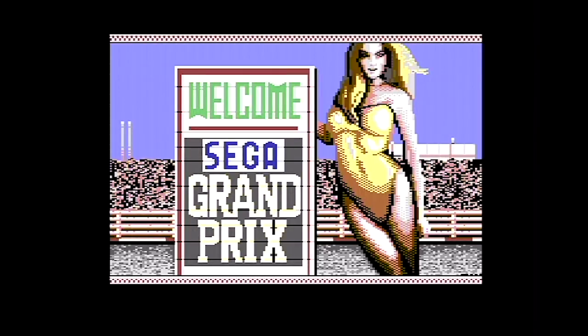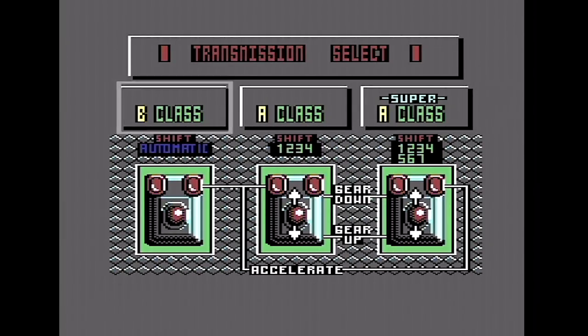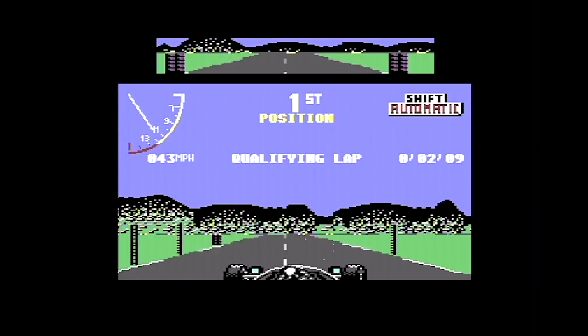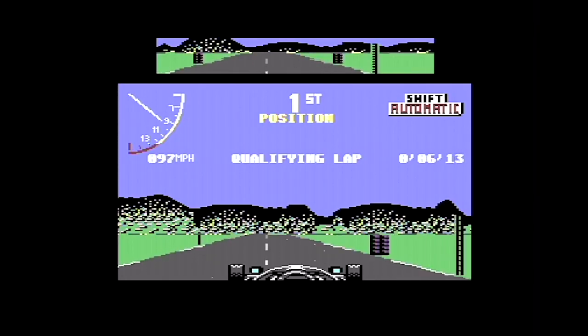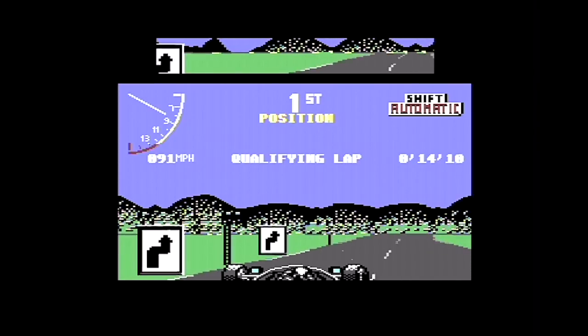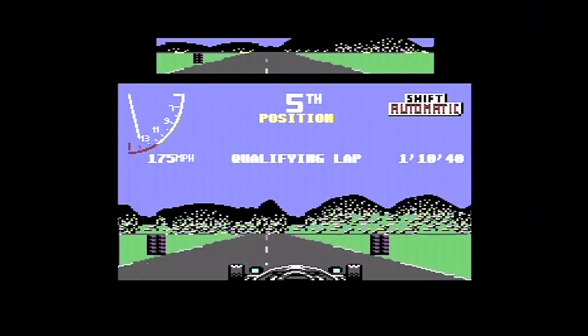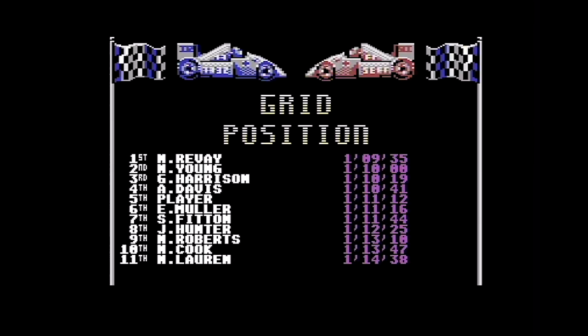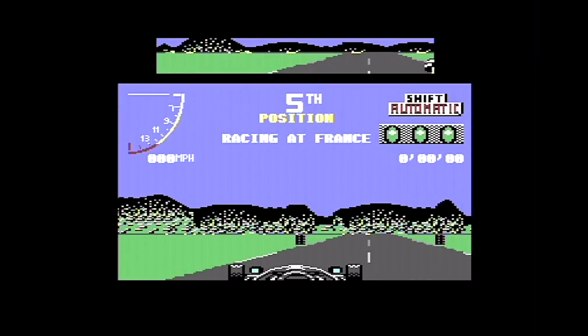Over to the C64. The graphics on the title screen are much better than the Speccy — accurate flesh tones and so on, the Speccy lady did look a bit odd. Here we go, so we're qualifying. The C64 isn't always the best for racers. It's very fast, but it's a little bit more twitchy than the Spectrum version. Look how small the actual playing area is where the road is — that's incredibly smart, that's how they've kept the speed up. So we've qualified fifth — this is the actual race in France.